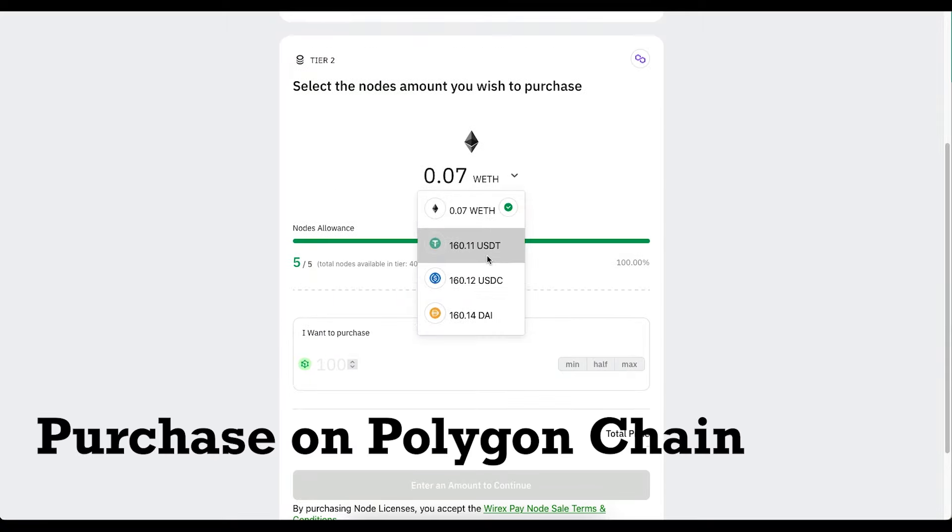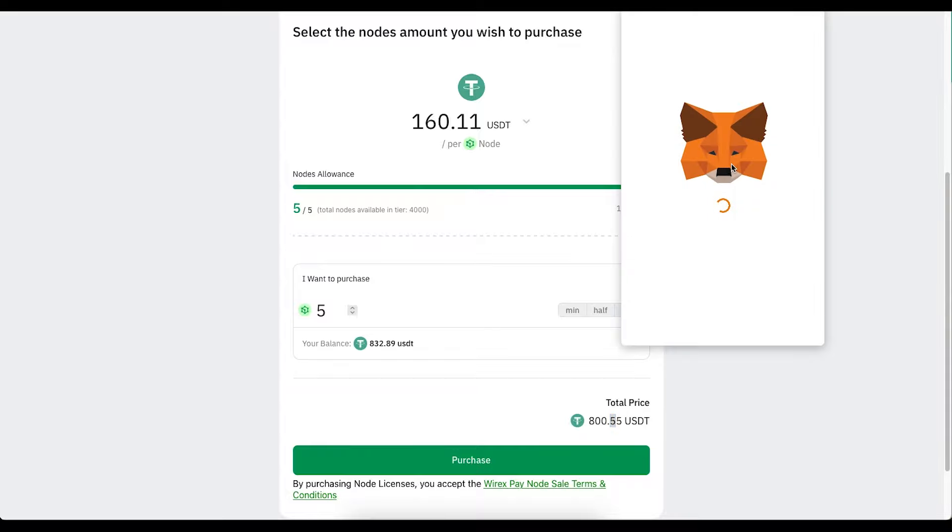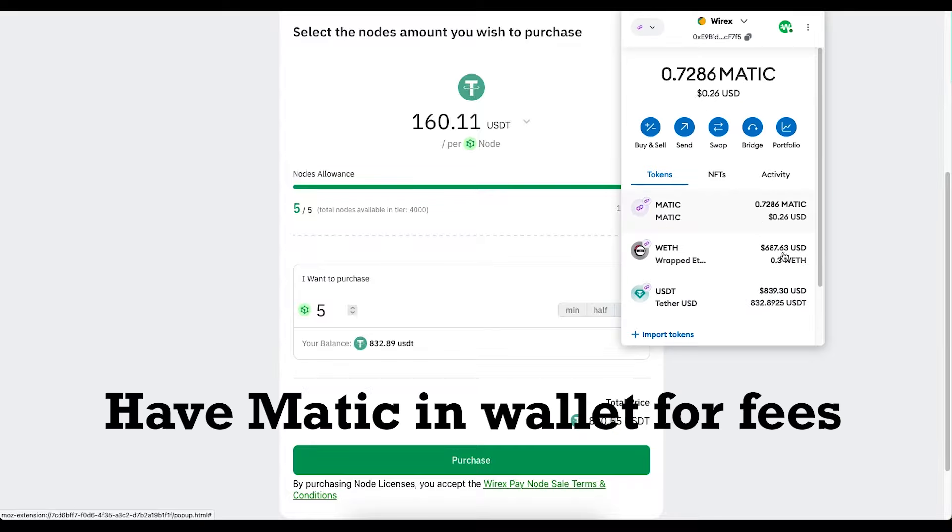So USDT, USDC, and DAI — I'm going to go USDT. The maximum number of nodes you can get is five, that's about 800 USDT. I've got 832 USDT. Remember, in your wallet you also need to have a little bit of Matic and you also want to have your USDT in that wallet.